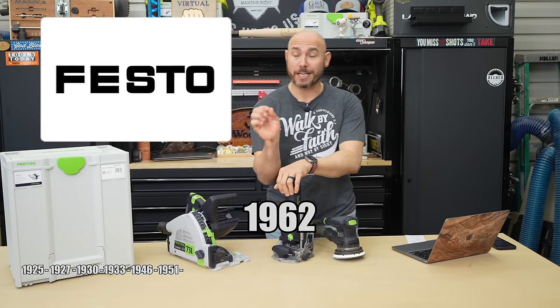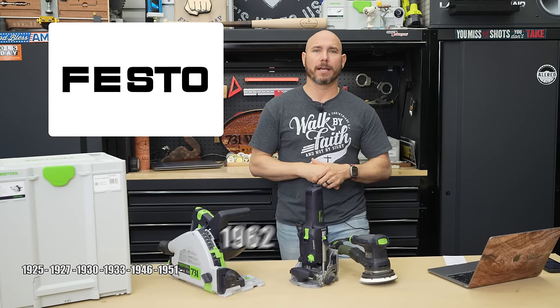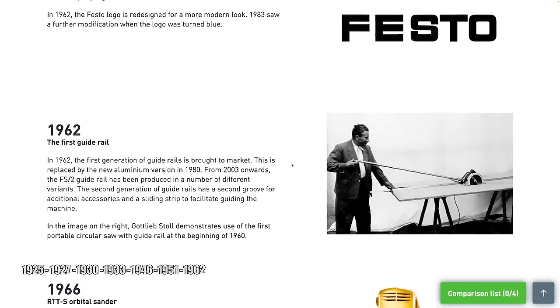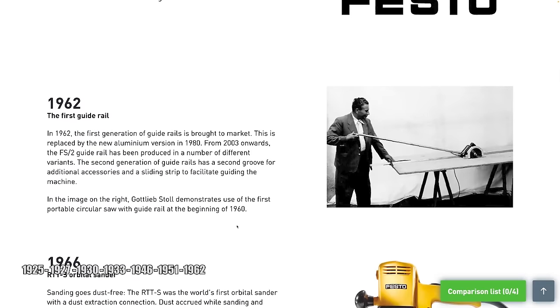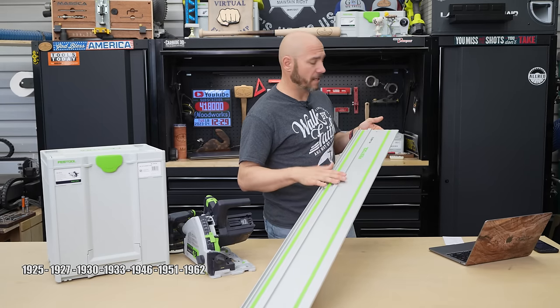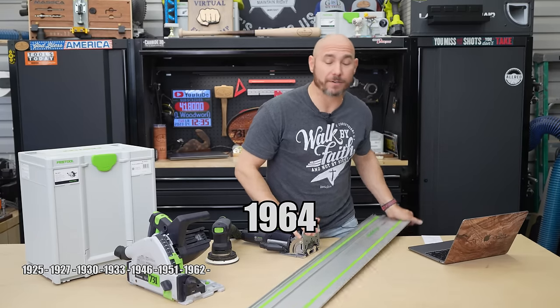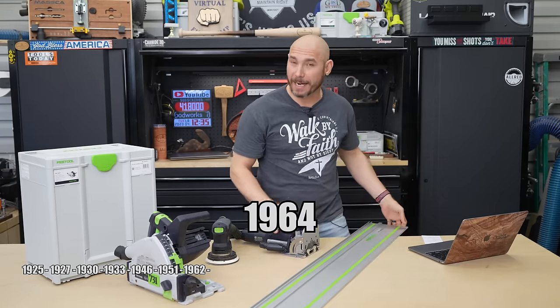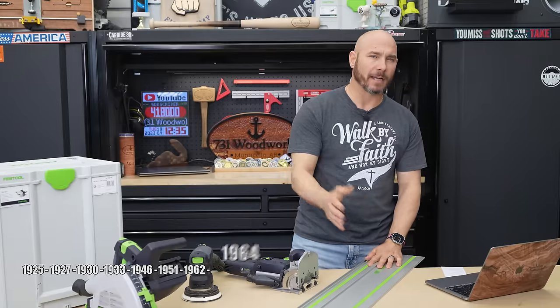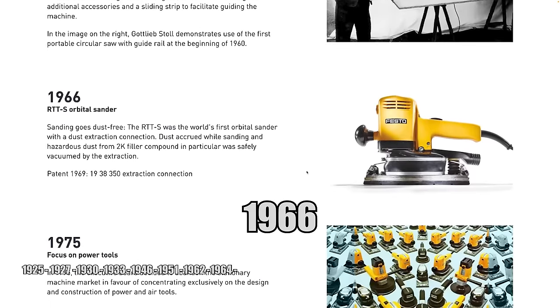In 1962, the logo changed to the more block-style lettering we know today, and they brought their first guide rail to market. In 1980 it was replaced with an aluminum version, and in 2003 we got the FS2 version we have today. In 1964, they changed the game for on-site accuracy by coming out with a circular saw and guide rail.